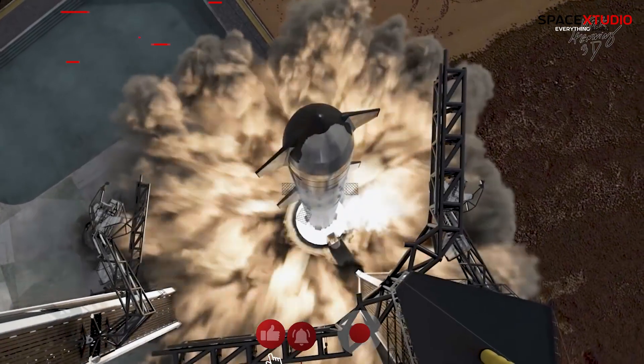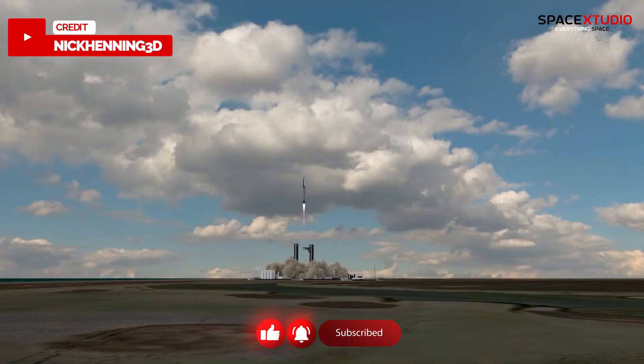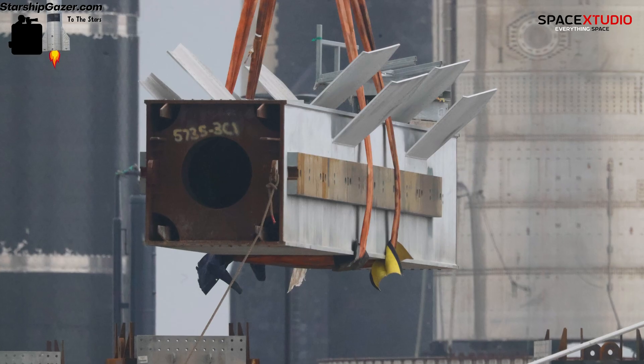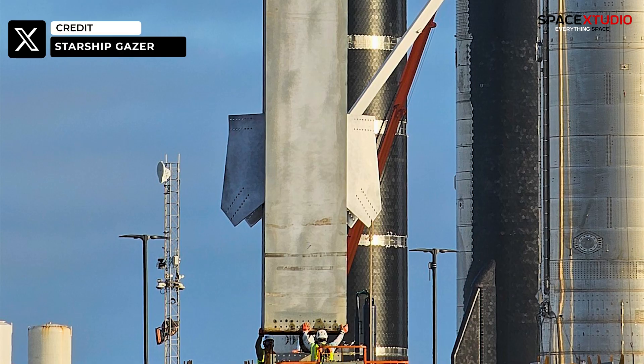Anticipation mounts for a dozen Starship test flight missions preceding the Artemis III mission to the Moon. Furthermore, sightings of new parts for the second Starship tower sections have been reported.